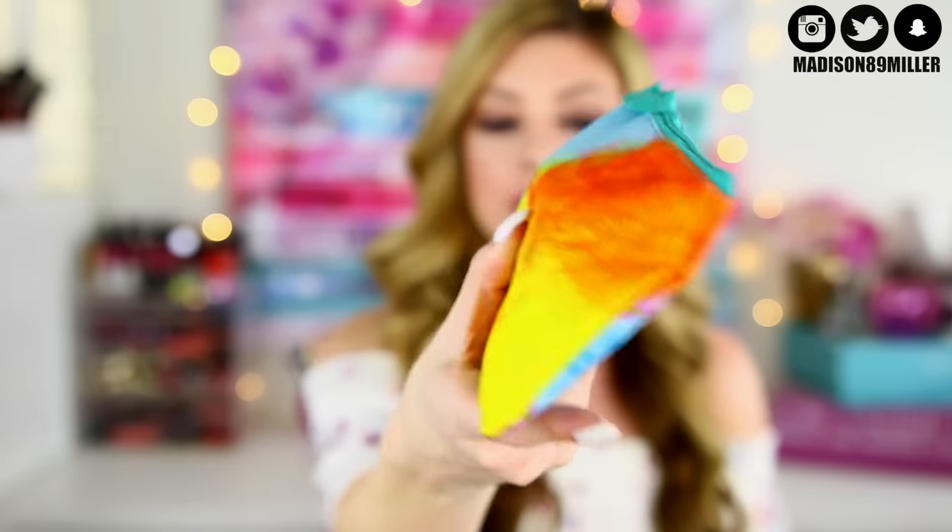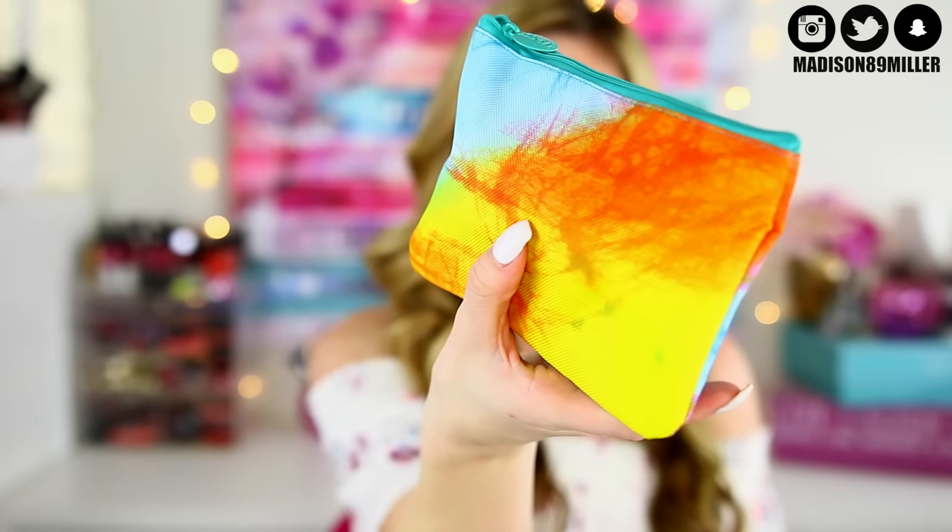The first one we are going to open up is Ipsy. Each of these boxes is $10 a month, so that's why they are battle of the boxes — to see which one is better. This is what the bag looks like. It's really cute, it's tie-dye, so it's perfect for the summertime. Let's see what I got.